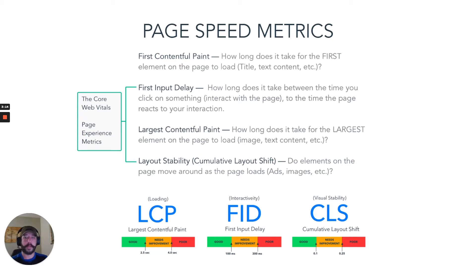The next one is Largest Contentful Paint — how long does it take for the largest element on the page to load, whether it's an image, a background, a video, or something similar. And then there's layout stability, or Cumulative Layout Shift — do those elements on the page move around as the page loads? Like an ad shifting, for example.